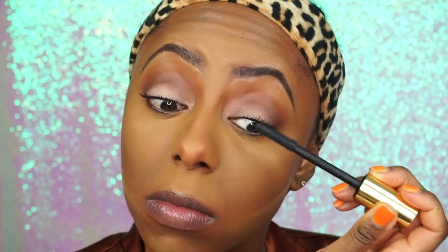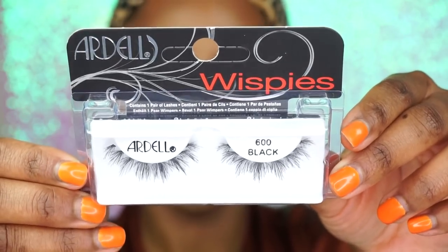I'm applying my mascara by Tarte — their Maneater mascara, which is one of my faves. I'll apply lashes off camera; the lashes I'm using are by Ardell, my absolute favorite — their 600 Wispy lash. Now I'm blending everything out with a brush, blending out all that excess powder on my face. Then I'm pressing in my MAC Mineralized Skin Finish and applying that into my skin.